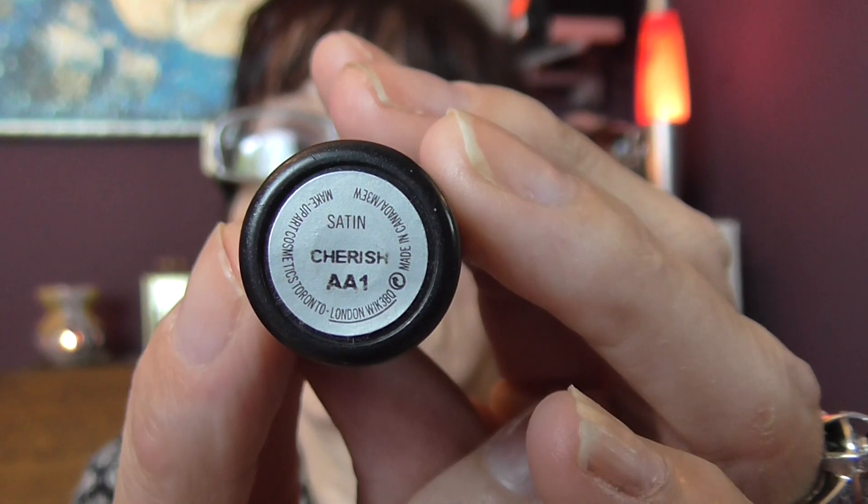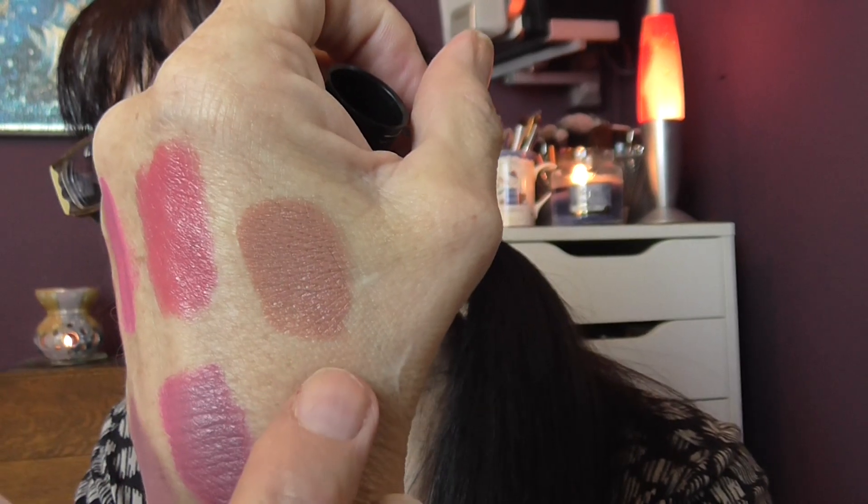And then we have a MAC lipstick. This is a satin and it's called Cherish. This is what I'm wearing now. There you go, that's there.